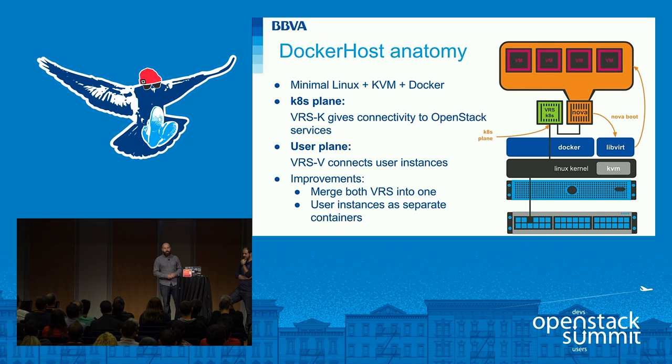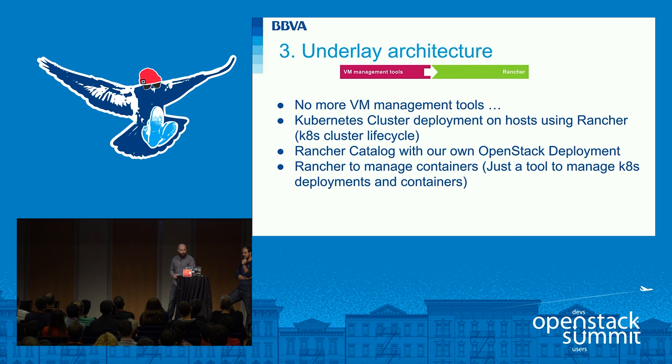For the user plane, we deploy instances inside the Nova container, which has Nova services running on it, and here we deploy another OVS bridge — the BRSB from Nuage Networks — that gives connectivity to end-user instances. Now Alberto is going to continue from this level of the infrastructure and tell us how we deploy the rest of the infrastructure.